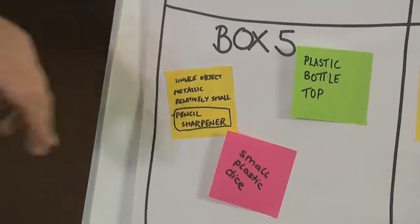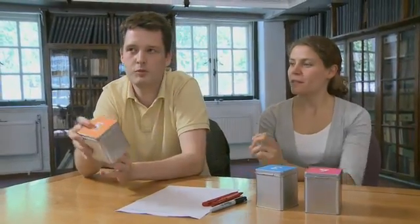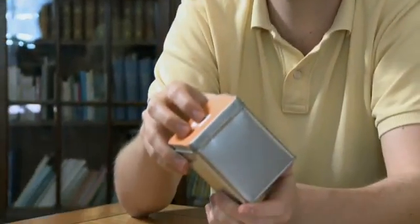Box number five — why did you go for pencil sharpener, and can you convince these guys that's exactly what's inside it? I think we can all agree there's one thing inside it. It's pretty small, because it takes a fraction of a second to go from one side to the other when you slide it. The pitch — the sound it makes — is higher, which maybe points to it being metallic. So a small squarish object, maybe hollow. Pencil sharpener seems like a good object.